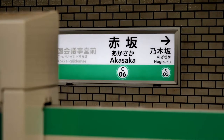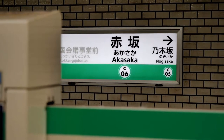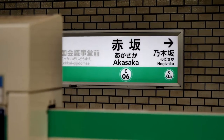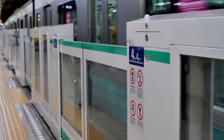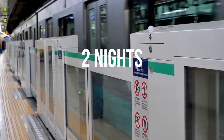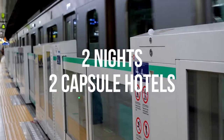Close to the Imperial Palace in Harajuku, Akasaka is a convenient area to stay if you're on a visit in Tokyo. And that is where I spent two nights in two different capsule hotels to experience and share the newest trends.